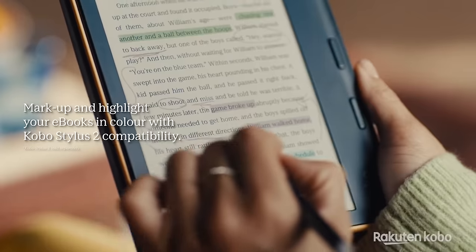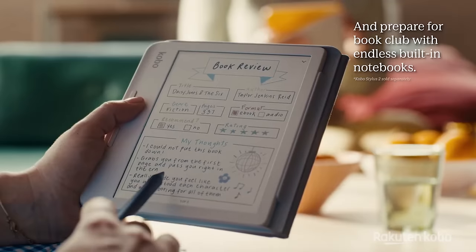Amazon, if you're watching this, you better watch out. Your biggest competitor, Kobo, released not one, not two, but three new e-readers that directly compete with all of the Kindles. In today's video, we'll be talking all about the latest Kobo news.